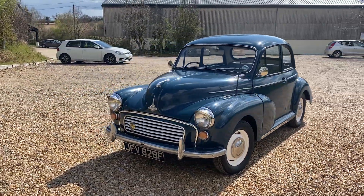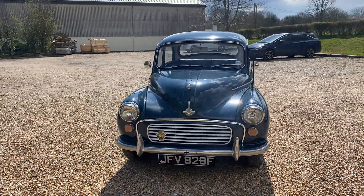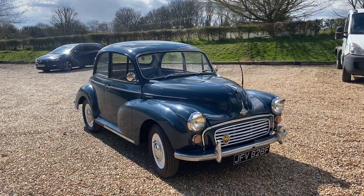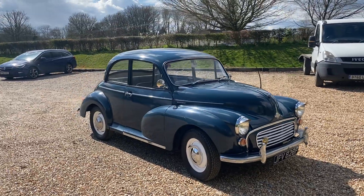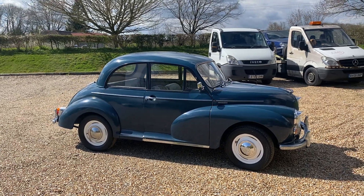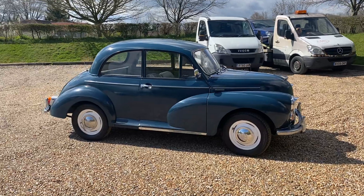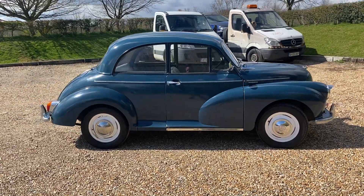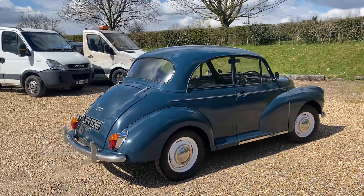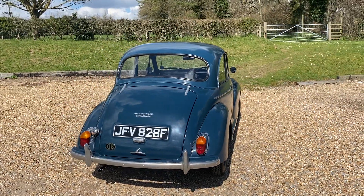It has an AA badge in the front. The speedo displays 59,000 miles, though we can never be entirely sure if that's correct with a car that is in this case 55 years old. The car does present very nicely and drives very well. I'm going to get up close and show you the paintwork — generally very good condition, though being 55 years old there are a few marks here and there.